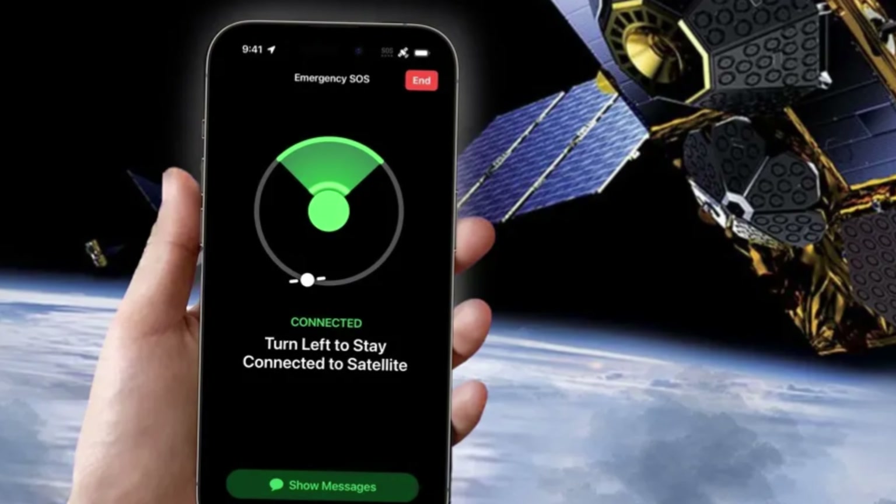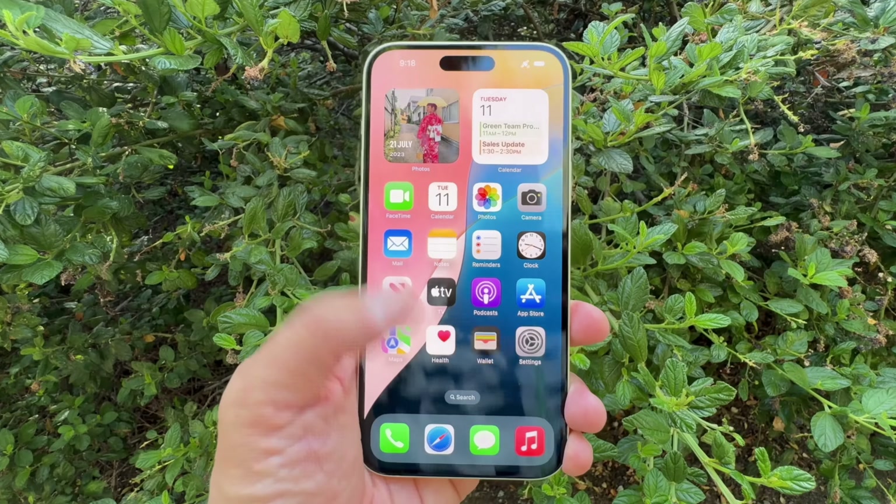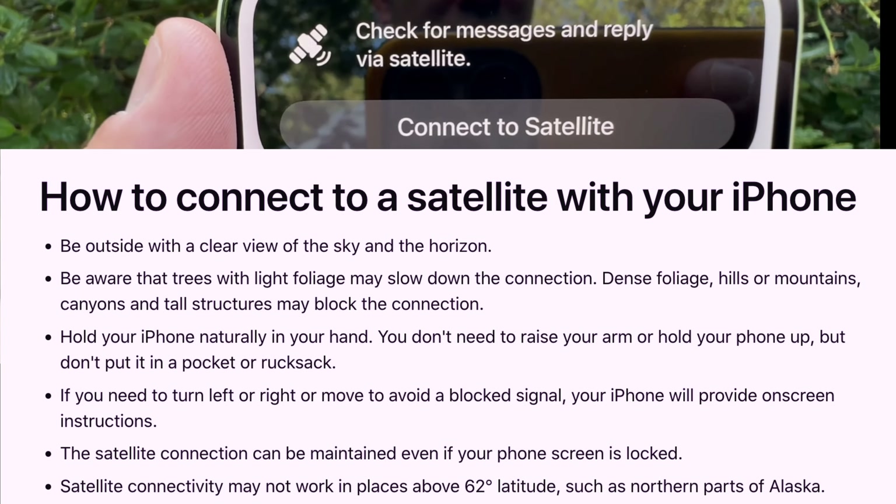So from now on, if you don't have a connection — meaning Wi-Fi or cell data — in a scary situation, don't worry. Use the Messages via Satellite feature on your iPhone.